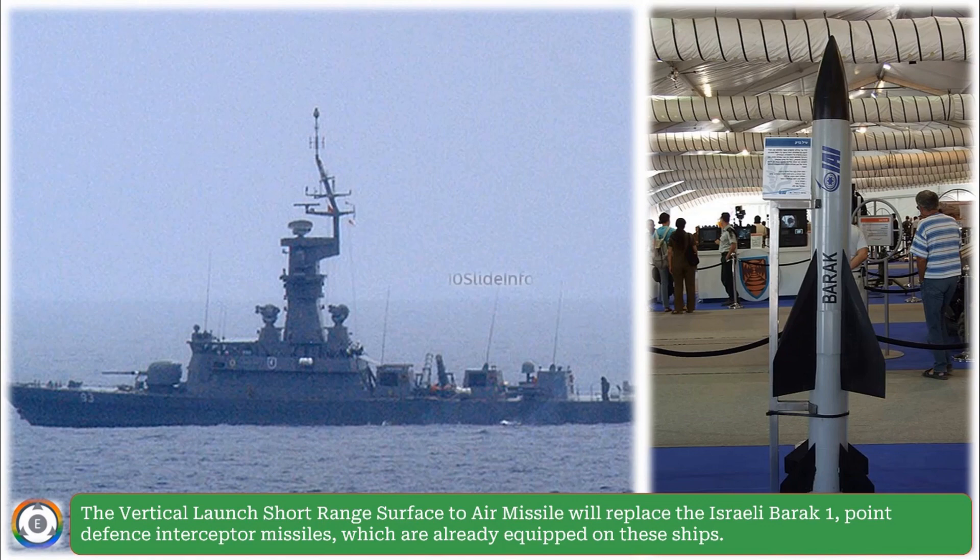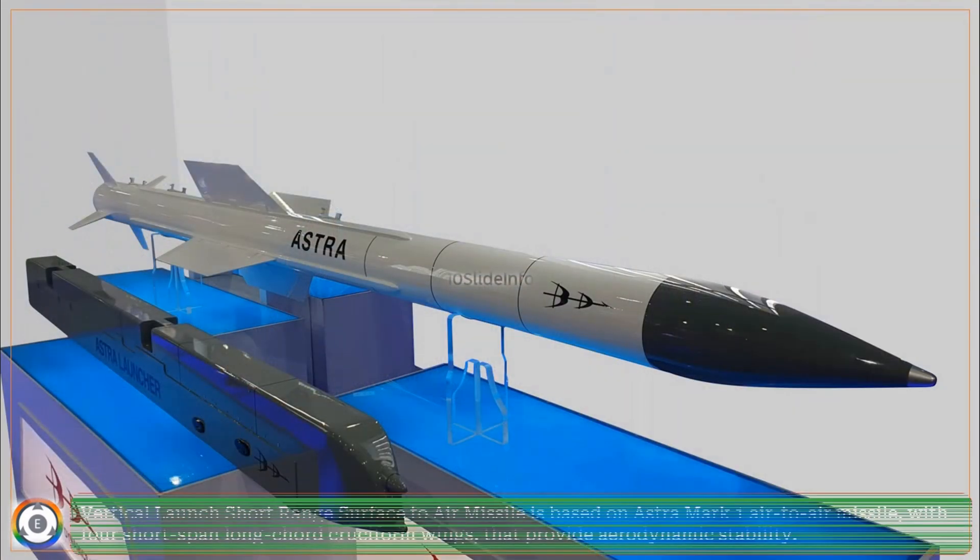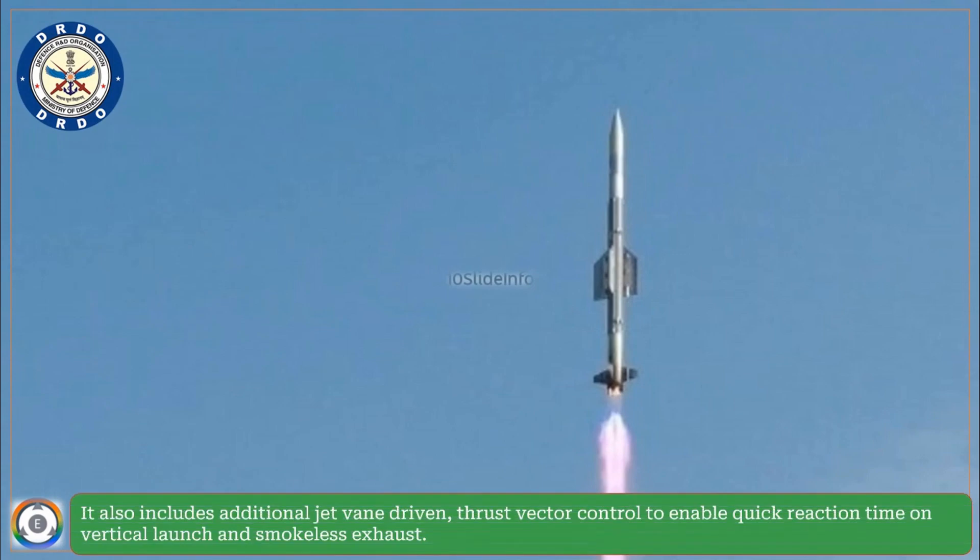The VL-SRSAM is based on the Astra Mark-1 air-to-air missile, featuring four short-span long-cored cruciform wings that provide aerodynamic stability. It also includes additional jet-vane-driven thrust vector control to enable quick reaction time on vertical launch and a smokeless exhaust.